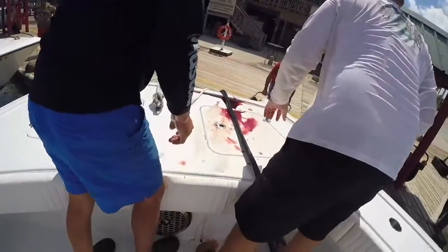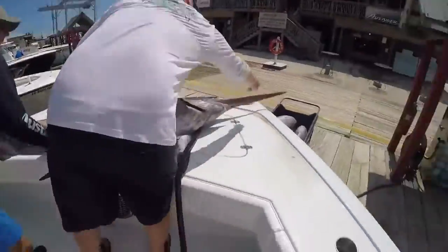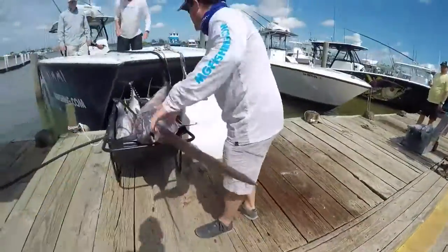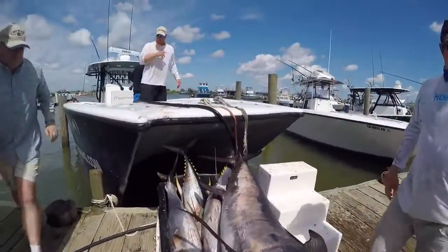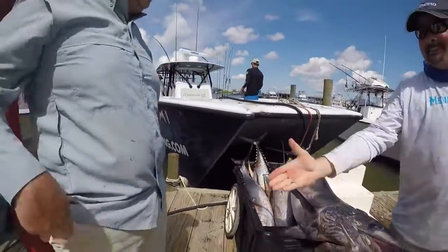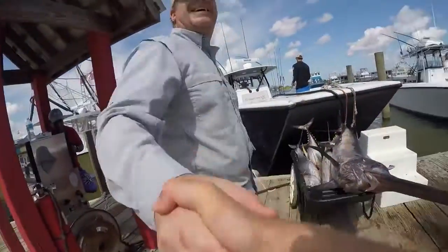There it goes — 50 pounds of fish! Good job!